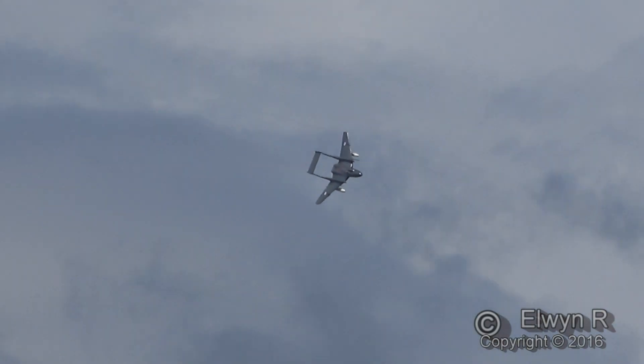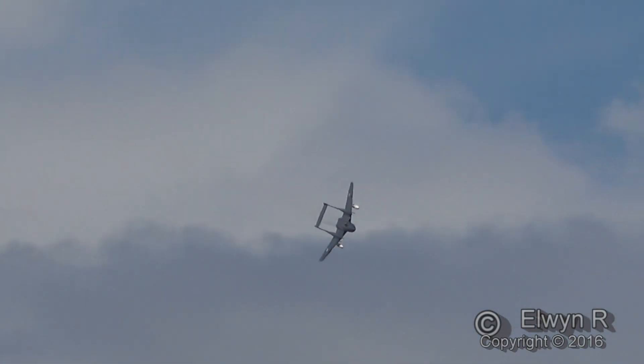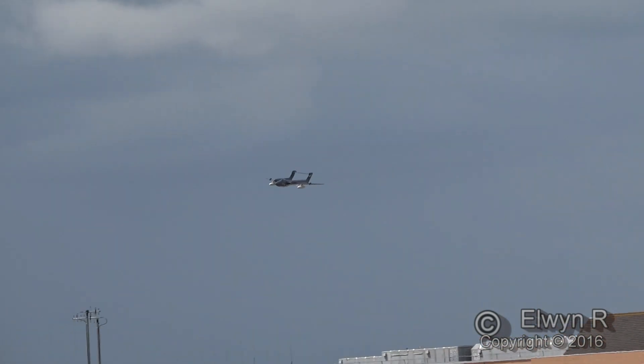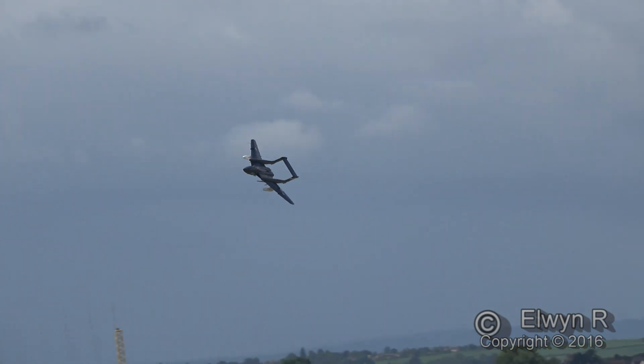And Simon will be repositioning for a couple of passes. And he's doing a great job with the weather. And if we can get the angle for those photographs, it's going to be a great chance to see the plan form as here it comes.